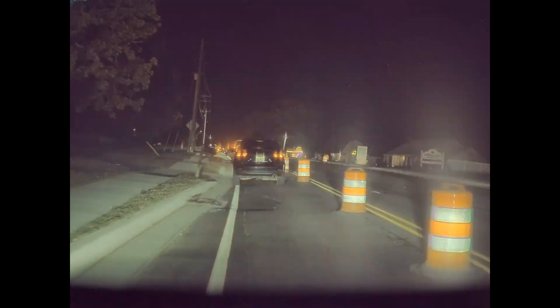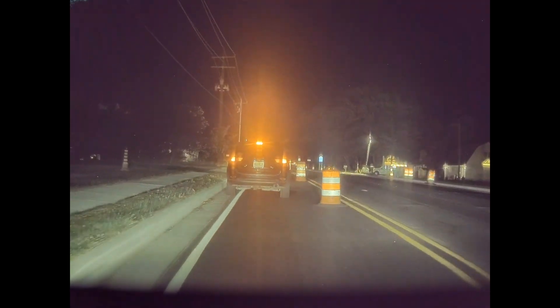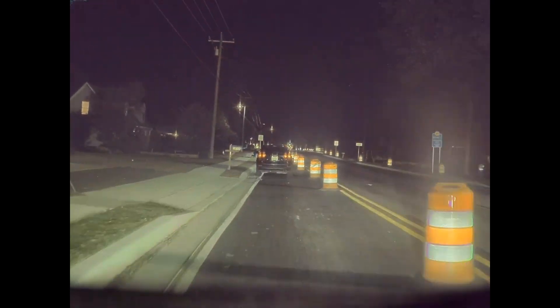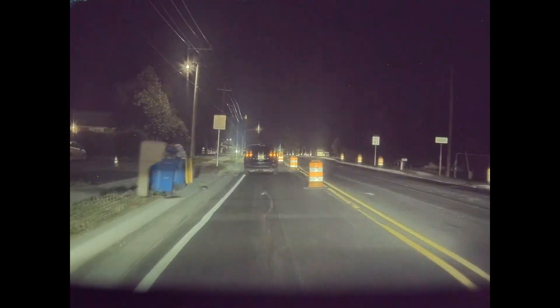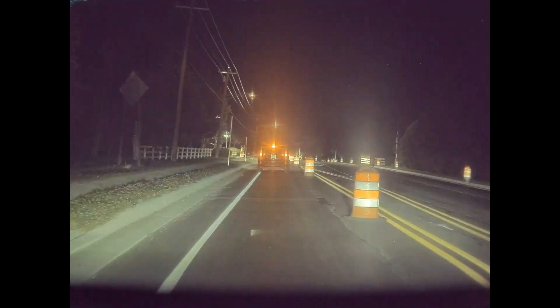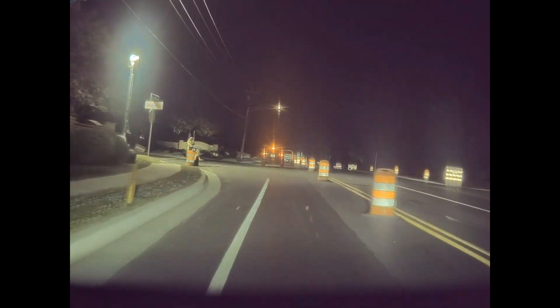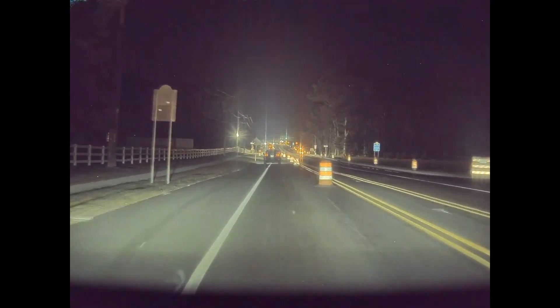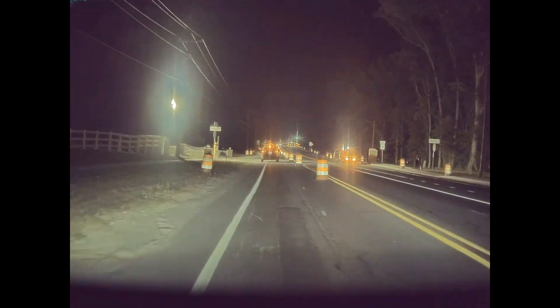I've owned my Model 3 for five and a half years and bought FSD at least a year before the beta test period started, so I've seen the evolution of this thing from more or less the beginning. I have to say that it's come a really long way — making its way through this construction zone the way it is here never would have happened say a year or two ago.